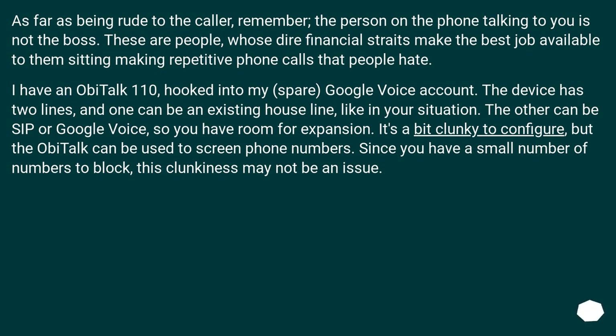I have an Abitalk 110 hooked into my spare Google Voice account. The device has two lines and one can be an existing house line, like in your situation. The other can be SIP or Google Voice, so you have room for expansion. It's a bit clunky to configure, but the Abitalk can be used to screen phone numbers. Since you have a small number of numbers to block, this clunkiness may not be an issue.